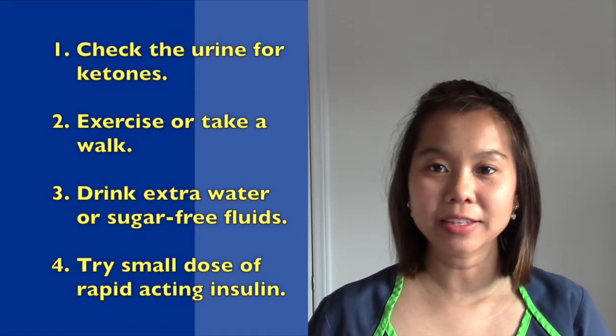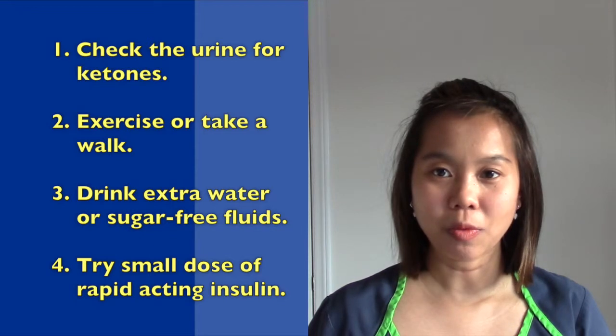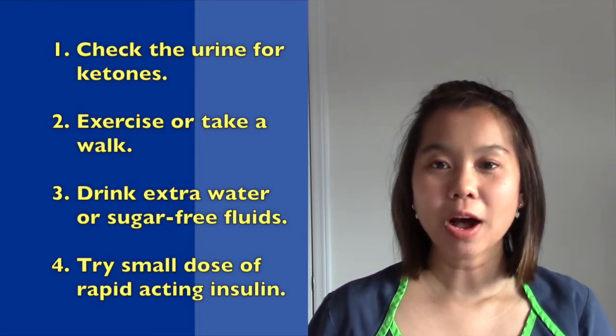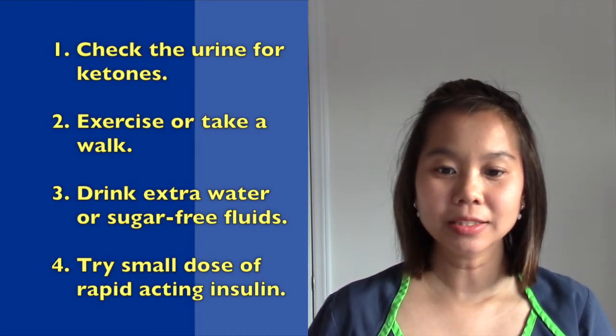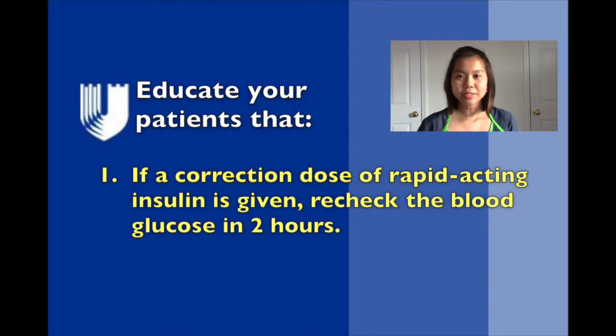If the child has two or more blood sugars over 400 in a row, the parent should contact their physician. They may be advised to check the urine for ketones, exercise or go for a walk, drink extra water or sugar-free fluids, or try a small dose of rapid-acting insulin. If a correction dose of rapid-acting insulin like Humalog is given, the blood glucose should be rechecked in 2 hours.